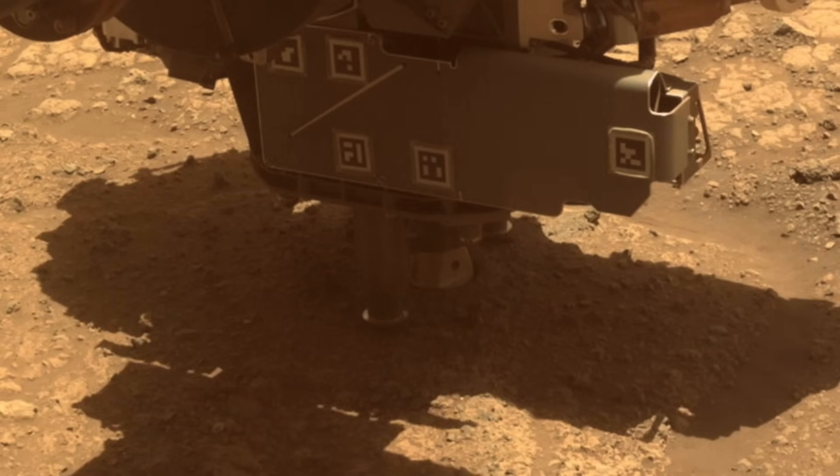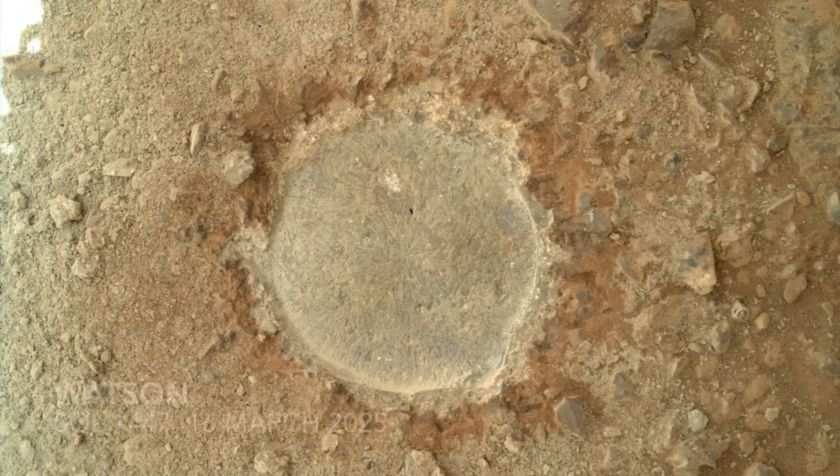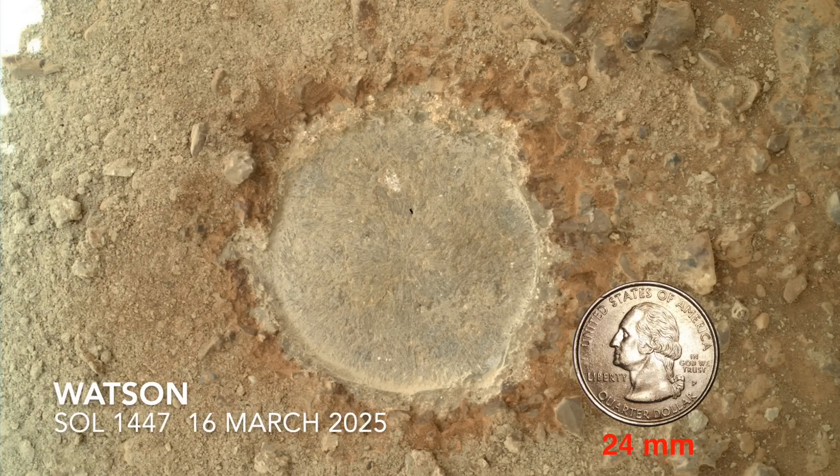But this time it appears to have met its match — a rock that resisted being abraded. The current operation lasted less than 7 minutes. I suspect that the system sensed a problem and aborted the operation.